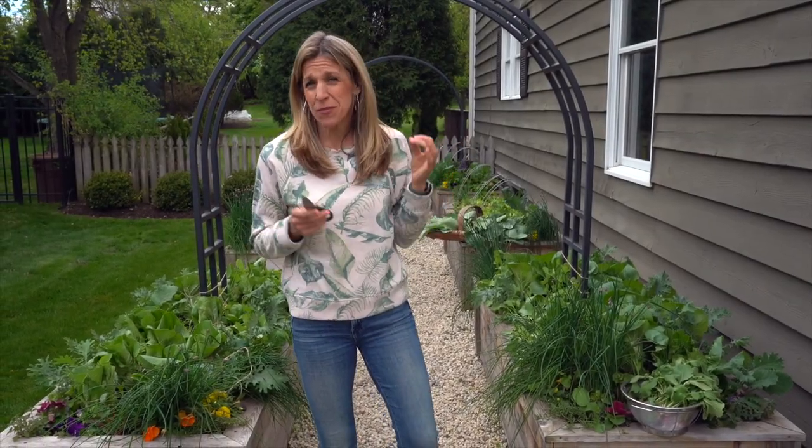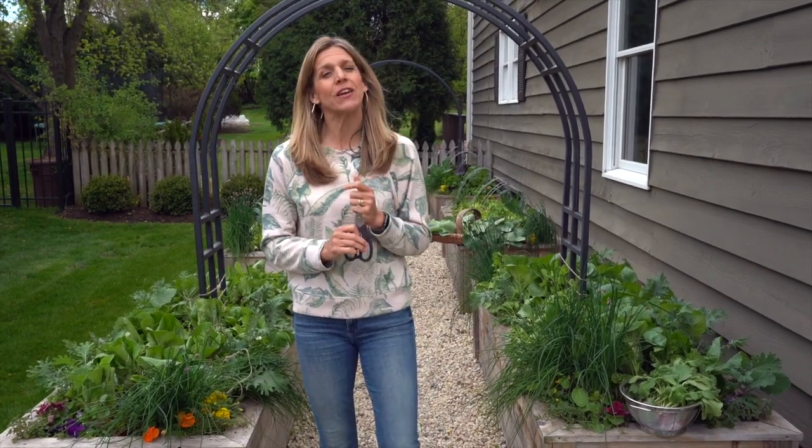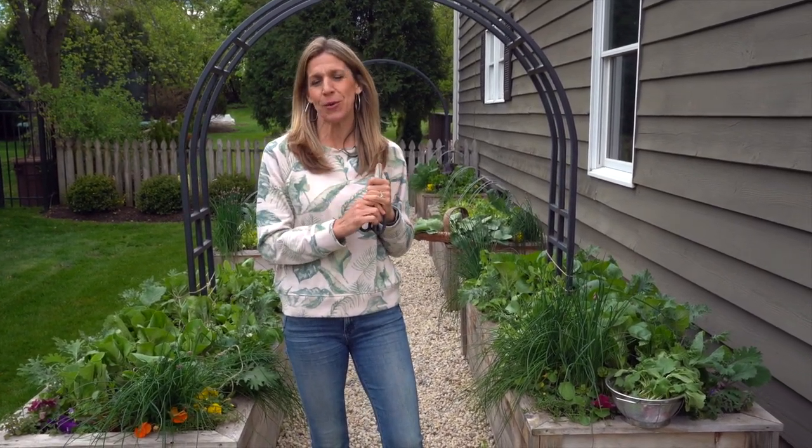So what can you expect to harvest four to five weeks after you plant your kitchen garden? I'm going to show you what I'm harvesting and hopefully it'll give you hope for your harvest too. So let's start digging in.